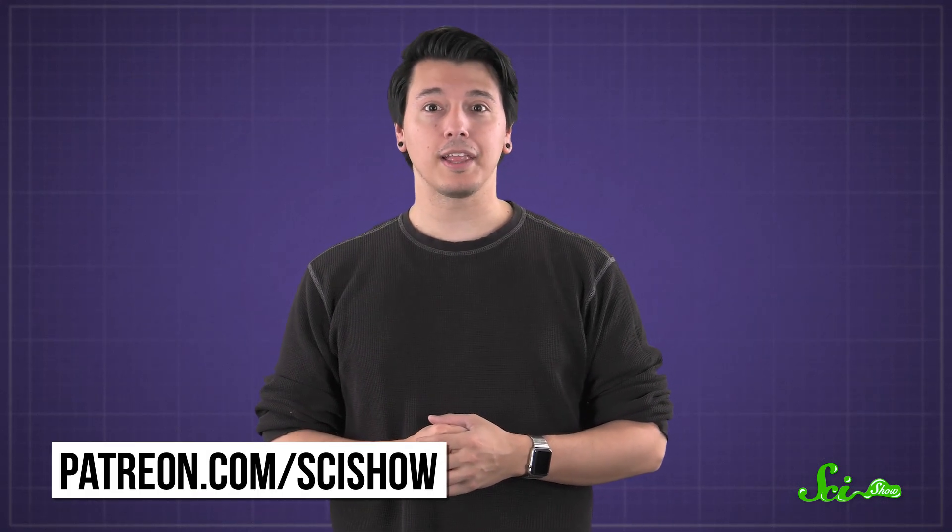Thanks for watching this episode of SciShow, brought to you by our patrons on Patreon. If you'd like to propose questions like this for us to answer, or gain access to other awesome rewards like blooper reels, you can pledge your support at patreon.com/scishow.